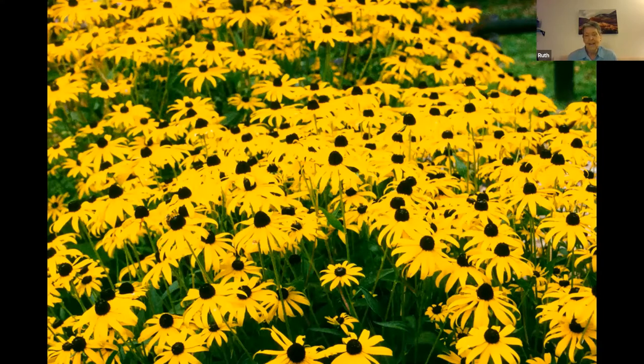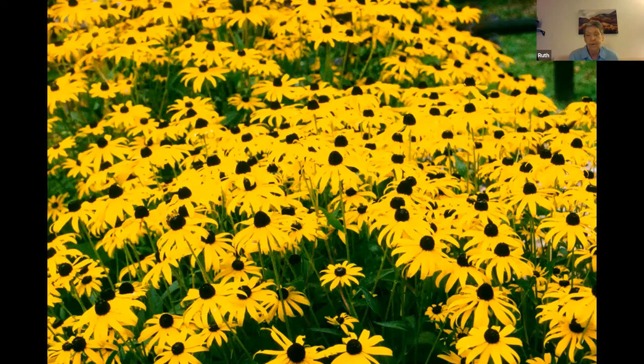I had fun putting this together. I'd like nothing better than to talk about birds and plants and pollinators. Black-eyed Susans are one of everybody's favorite photos. This is one of my favorite flowers, and lots of birds come and enjoy them.